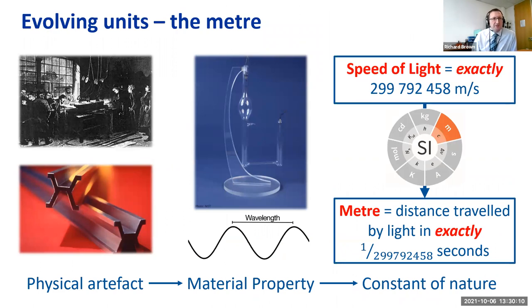The meter is a good example of a unit that's gone through this transition. In 1889 the meter bar was forged — a physical artifact, a platinum-iridium bar — serving as the world's meter standard until 1960, when it was replaced by a material property: the wavelength given out by a krypton lamp. Eventually that definition was no longer fit for purpose, and so in 1983 it was replaced by a definition based on a constant of nature. The metrology community said the speed of light has an exact numerical value when expressed in meters per second, meaning a meter is the distance traveled by light in exactly that fraction of a second.